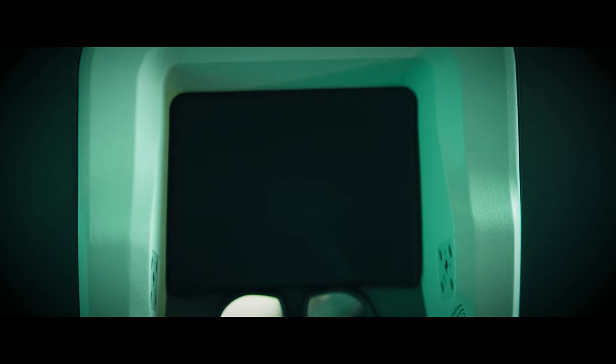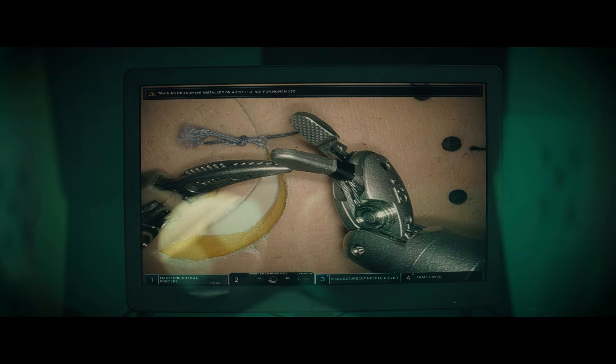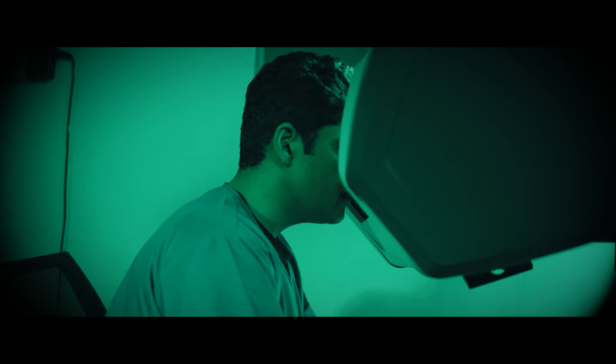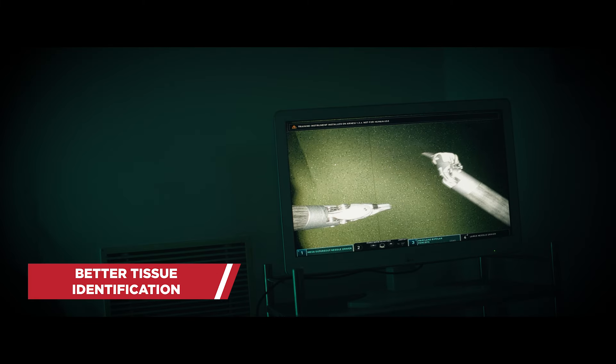In robotic surgery, there is greater dexterity and range of motion in comparison to traditional laparoscopic surgery, so we can reach the hard-to-reach parts of the body and get a closer, better look at them. Robotic surgery in the field of cancer surgery has shown many promising results, with many trials demonstrating its safety. Da Vinci provides a three-dimensional view, which is far better than the two-dimensional view of laparoscopy, facilitating depth perception and better tissue identification between various anatomical layers.